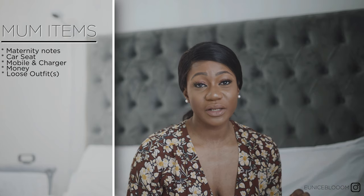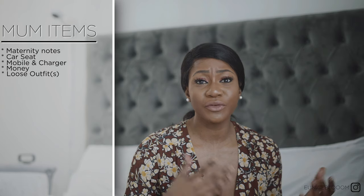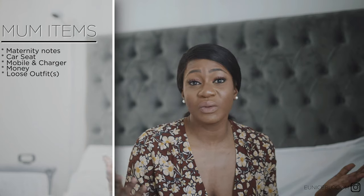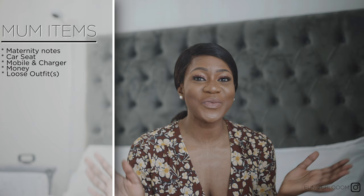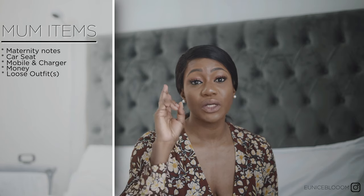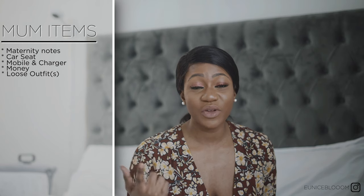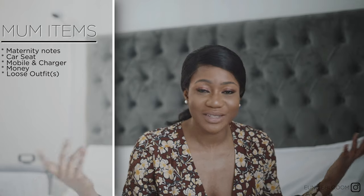You need loose outfits. I packed three loose outfits — really old ones to be honest, ones I could throw away afterwards so I didn't have to worry about getting blood or stains on them. I had some old cheap ones from Primark which worked absolutely well. I only used two because I stayed in the hospital for two nights — the outfit I was wearing on arrival, then a change each following day.